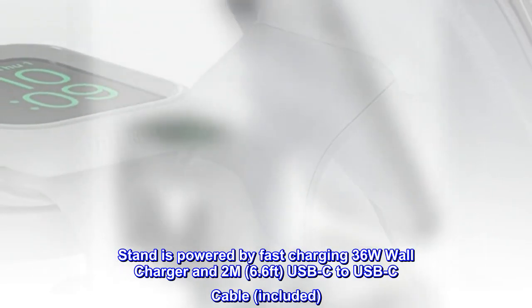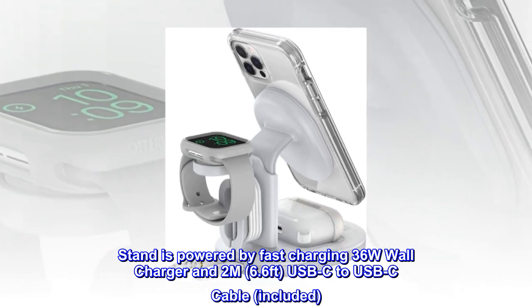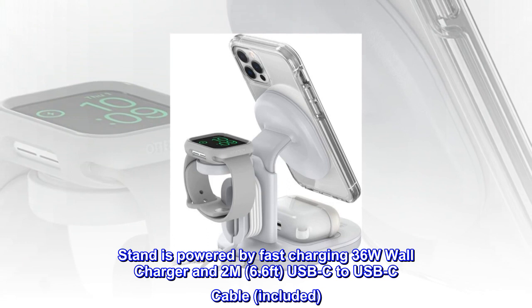Stand is powered by fast-charging 36W wall charger and 2M (6.6-feet) USB-C to USB-C cable, included.